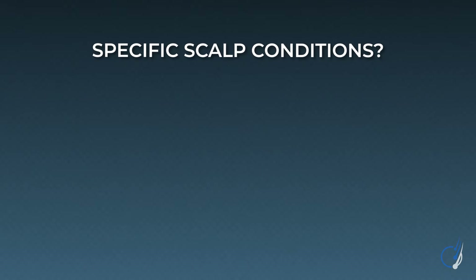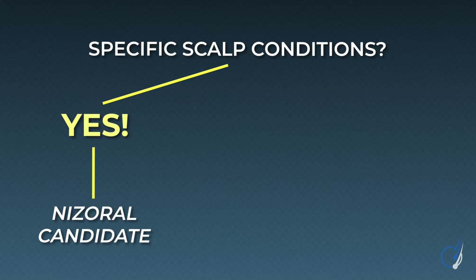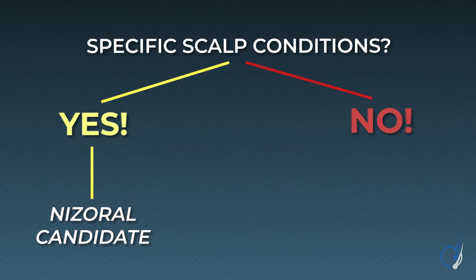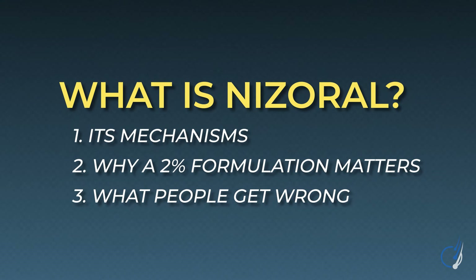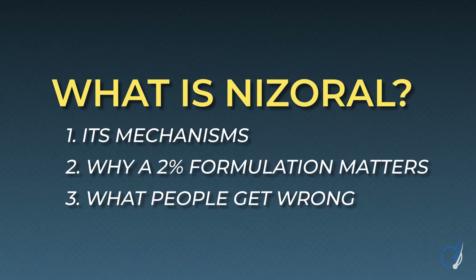In fact, there are specific scalp conditions that can coincide with hair loss. And if you have these conditions, you can often predict if you're going to be a great responder to Nizoral or if you're going to be wasting money. But before we get into these conditions, we first need to understand what Nizoral shampoo is — its formulation, its mechanisms, why a 2% variety matters, and what most people get wrong about using this shampoo.